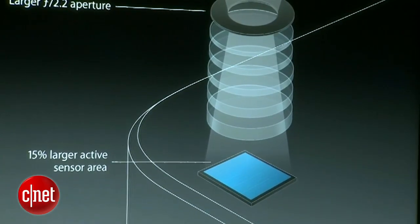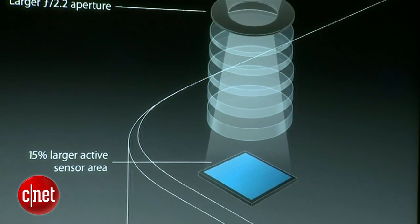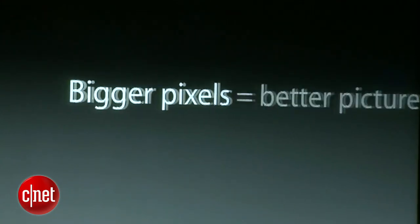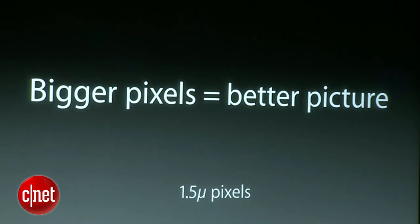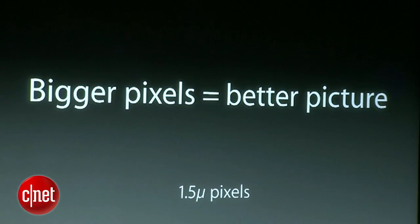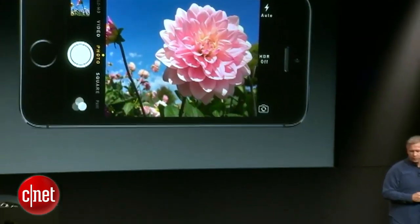Our competitors would just pack more pixels on that, make them ever smaller and cram them closer together to get some stat on a spec sheet. That's not what we do. We know a secret — it's actually bigger pixels that make a better picture. The pixels on this sensor are 1.5 microns in size, larger than the iPhone 5, and much larger than most competitive phones, which often have 1.0 or 1.1 micron-sized pixels. With a bigger pixel, it lets in more light, gets a better dynamic range of color, and less noise in the image — all to make a better photograph.